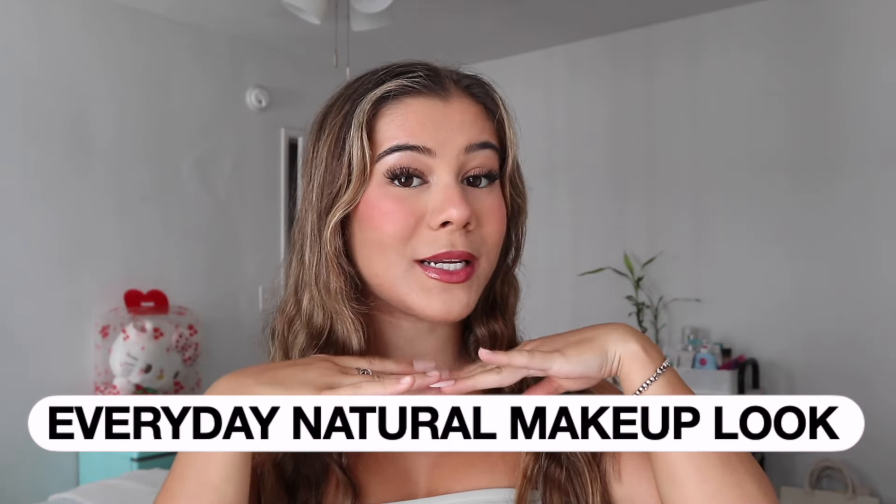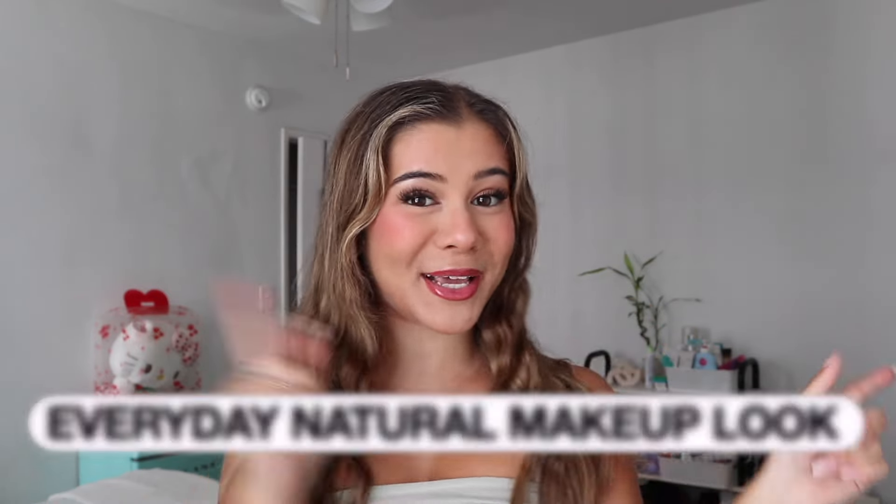Hey guys, it's Paris Joy. Welcome back to my YouTube channel. I am so excited because today I'm showing you my everyday go-to natural makeup look. If you want to see how I achieve this look, then keep on watching.